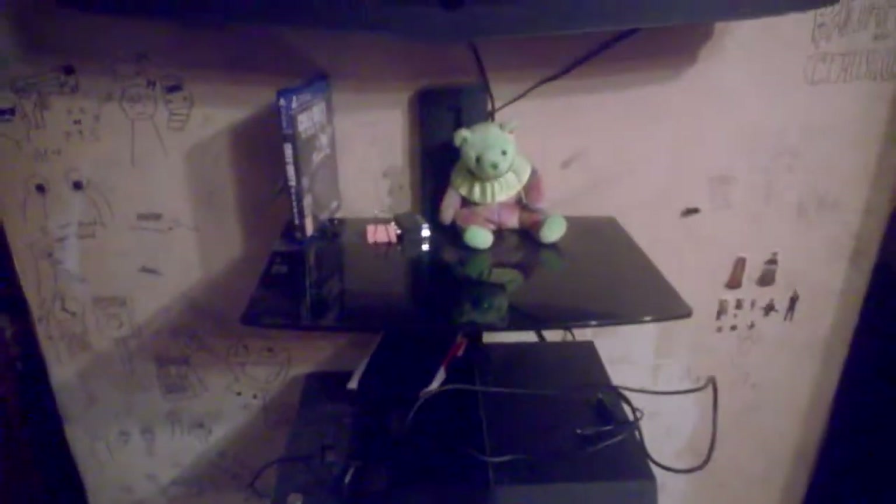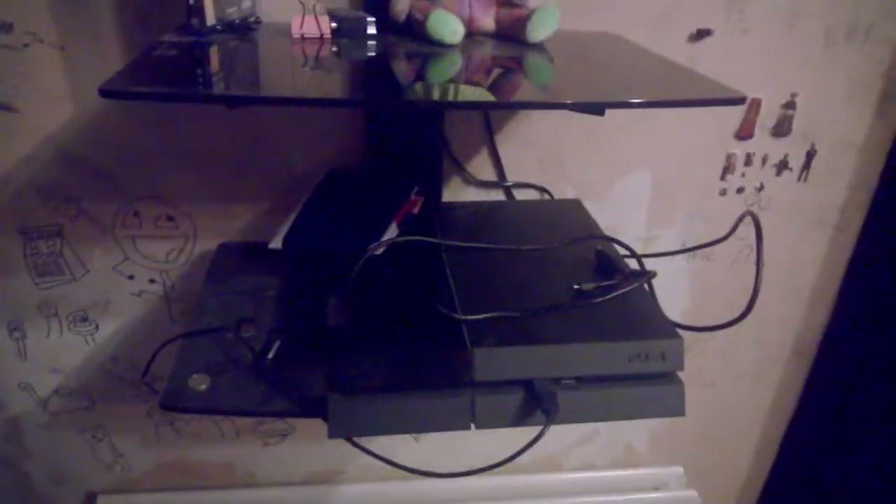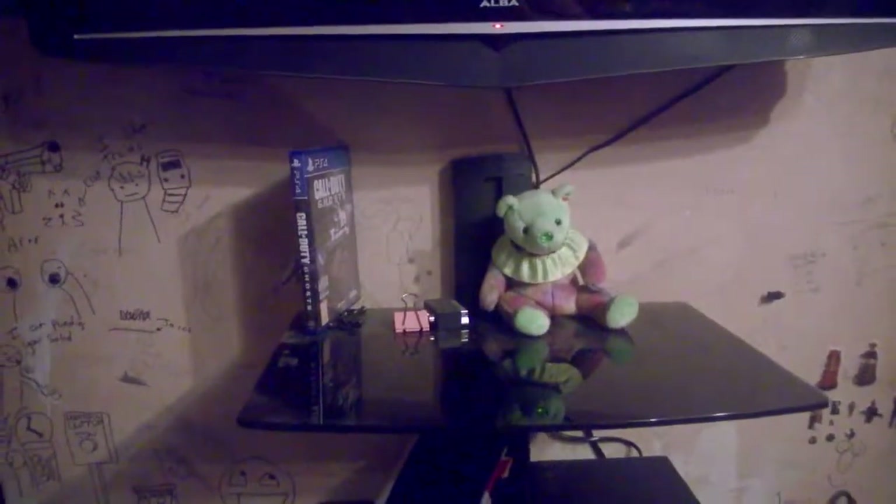That's me — my height. I'm six foot two or three. This is a telly, that's a Beanie Baby, I don't know why it's there. My PlayStation 4 with COD Ghosts, though I don't even play it anymore — I play on my PC.